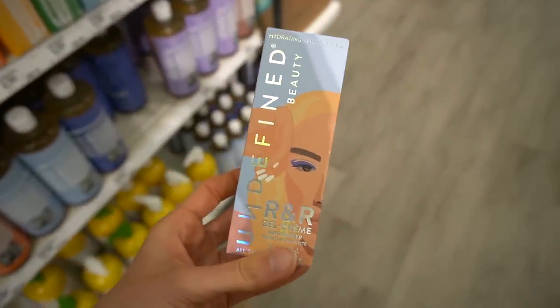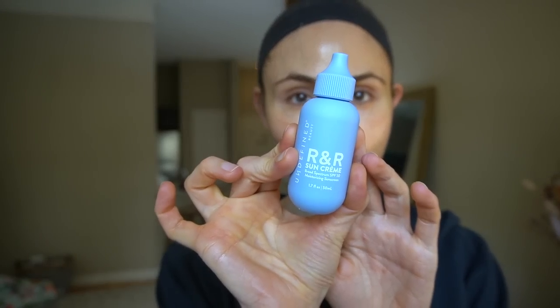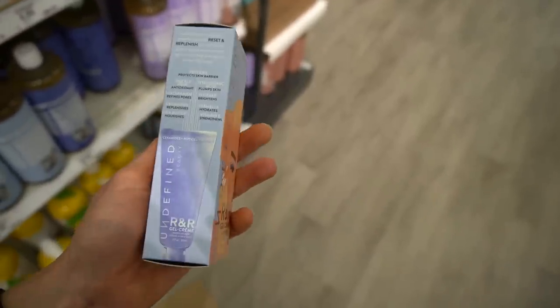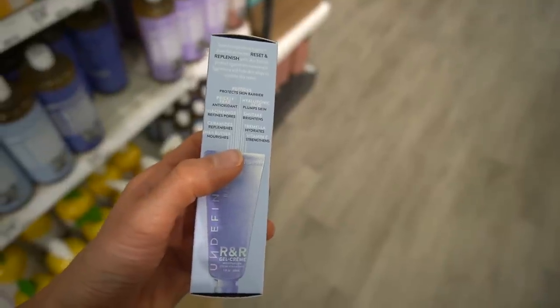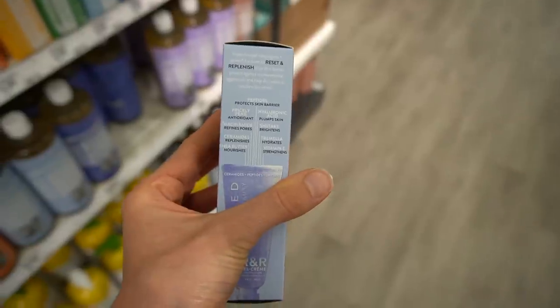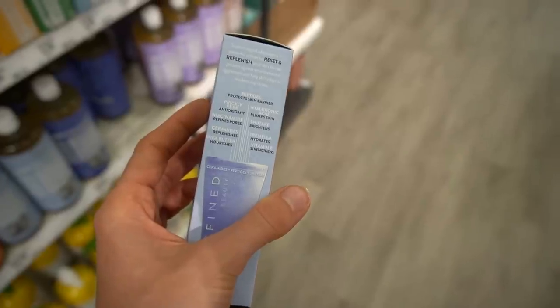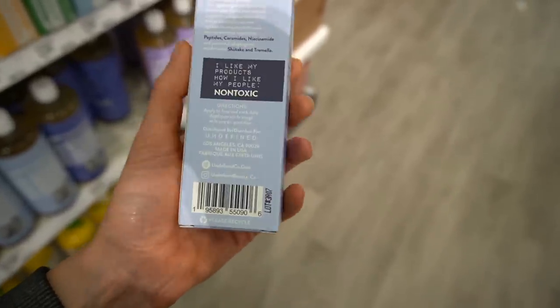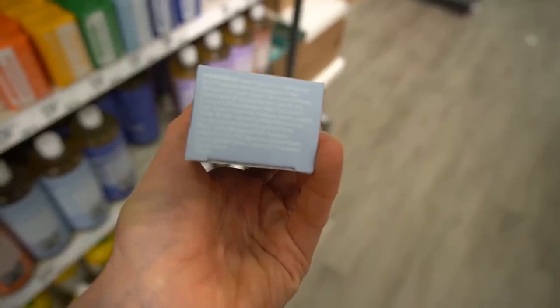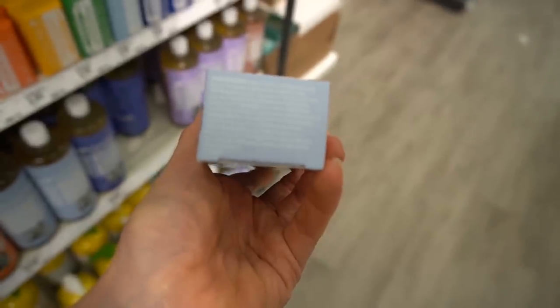Undefined Beauty has a tinted sunscreen I've been raving about for a few years — the R&R Sun Serum. They also recently came out with an organic non-tinted sunscreen I really like. Their gel cream is also really nice — it's got Tremella and shiitake mushroom extracts, which are very hydrating, and it does have niacinamide. Niacinamide: anti-inflammatory, good for the moisture barrier, anti-redness, good for hyperpigmentation. It has peptides which are hydrating, it's free of fragrance, and ceramides applied to the skin can help your skin barrier start making its own ceramides.